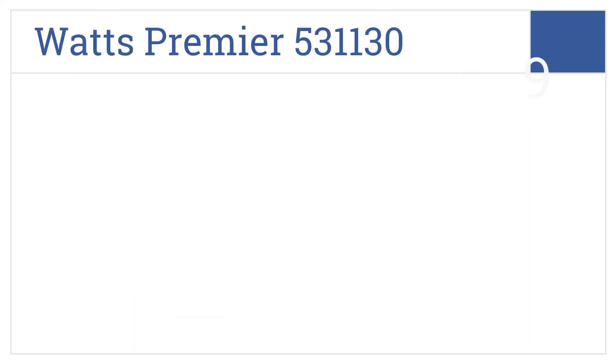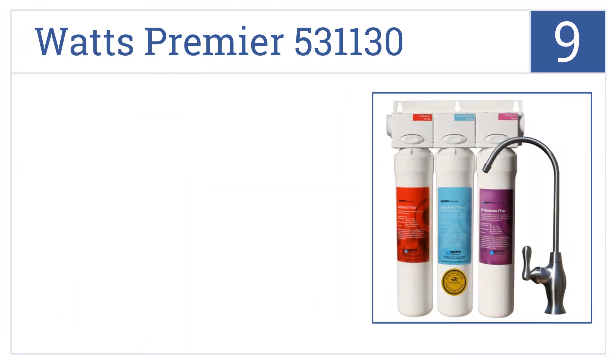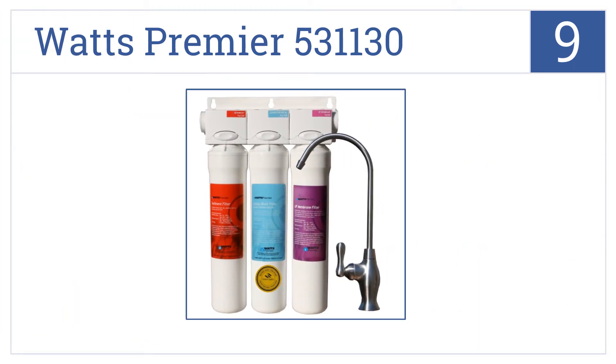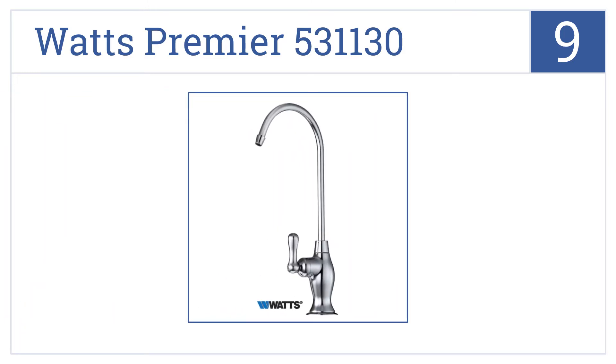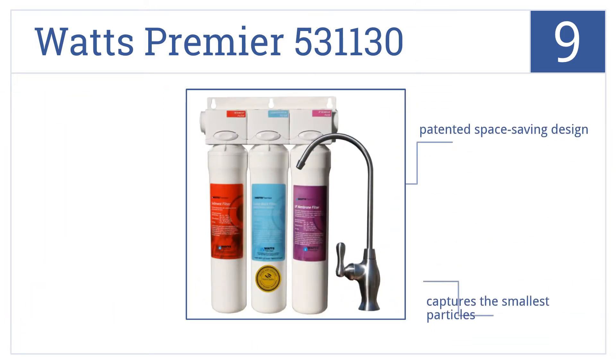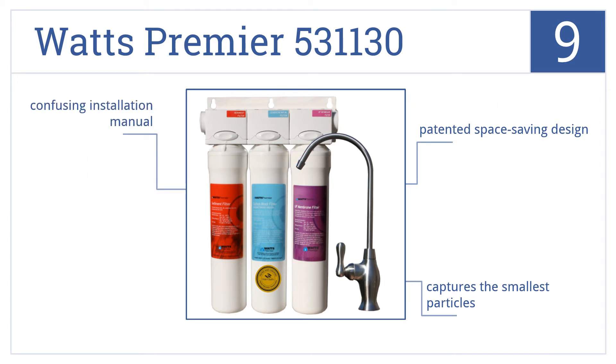At number 9, reduce your environmental impact and stop using plastic bottles by installing the Watt's Premier 531130, featuring high-end ceramic valves and three-stage filtration. It's a patented space-saving design that captures the smallest particles, but it comes with a confusing installation manual.